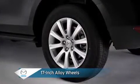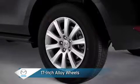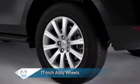Stylish 17-inch alloy wheels and all-season tires offer true crossover appearance and performance with the added safety of a tire pressure monitoring system.